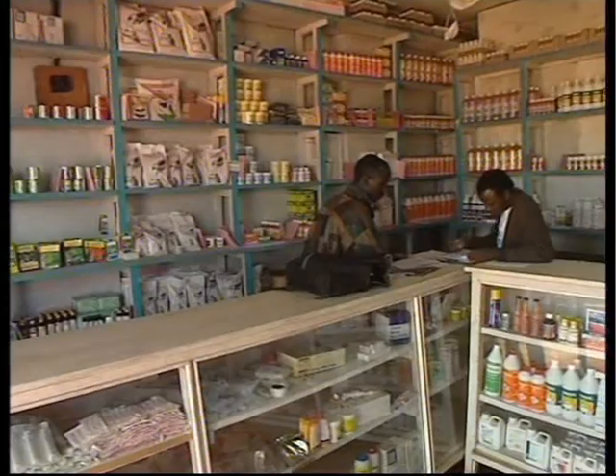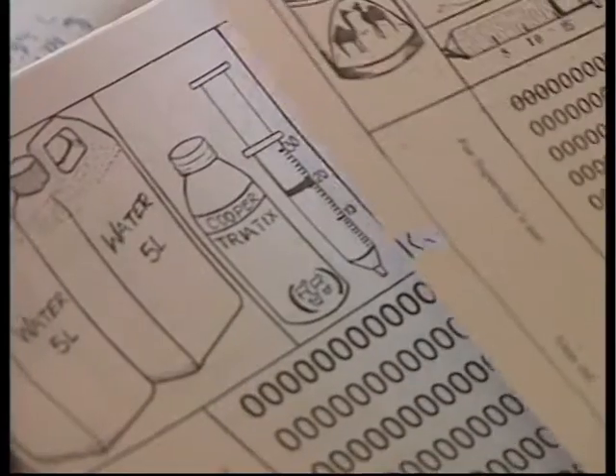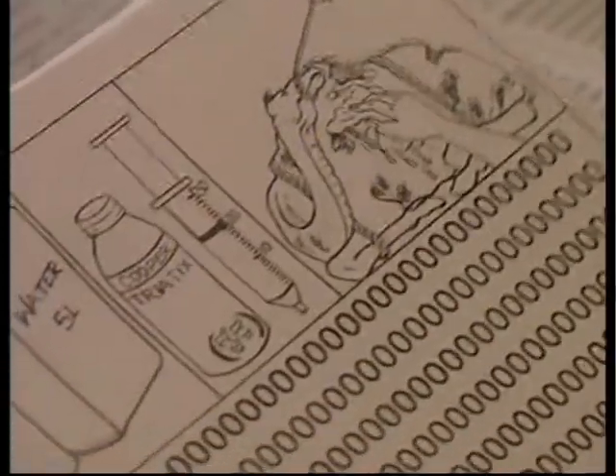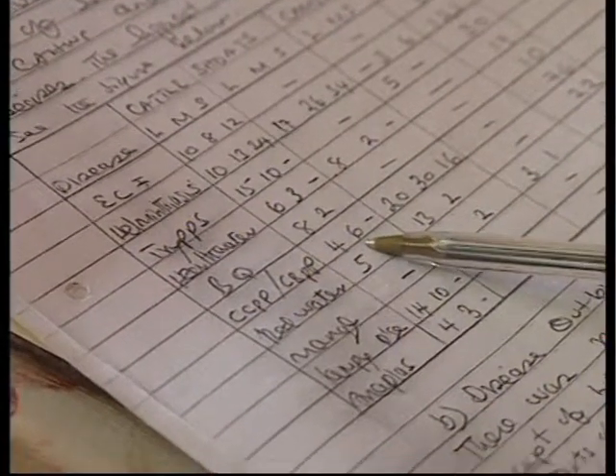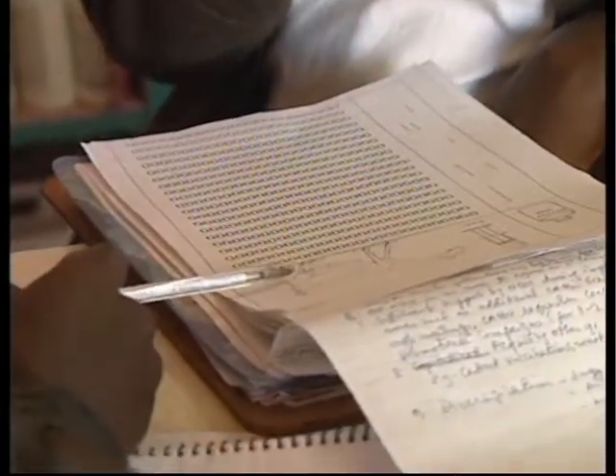The information gathered in the field is taken by the supervisor to the vet. Not only will the vet give advice for the CAHWs on practical matters that arise each month, he will also collate the information and pass it on to important stakeholders. The information we gather is used by ourselves, the ATs, and the animal health workers to improve our service. We also pass it to the government and to partner NGOs who are stakeholders in this project.